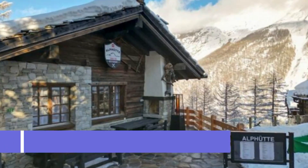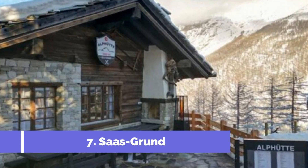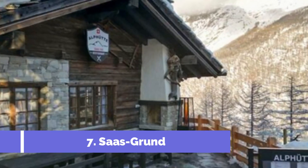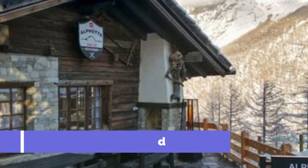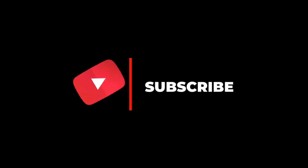Number 7: Sosgrund. Saas-Fee, located in the heart of the Swiss Alps, is a charming and picturesque village that offers visitors a perfect blend of natural beauty and outdoor activities. Known as the Pearl of the Alps, Saas-Fee is a popular destination for skiers and snowboarders during the winter months, while also attracting hikers, mountaineers, and nature lovers in the summer. Hope you like this video — for more videos, please subscribe to our channel.